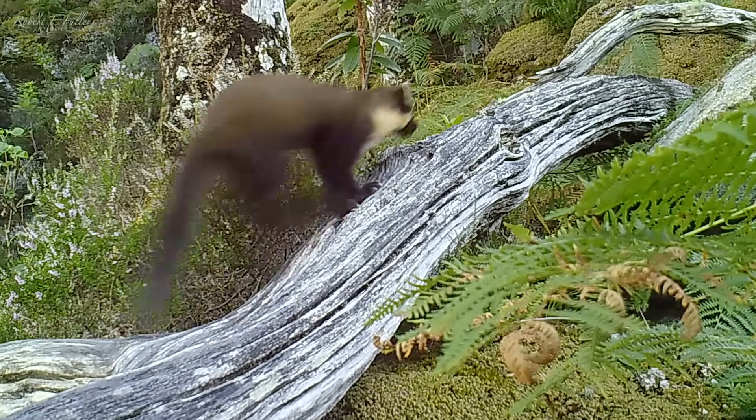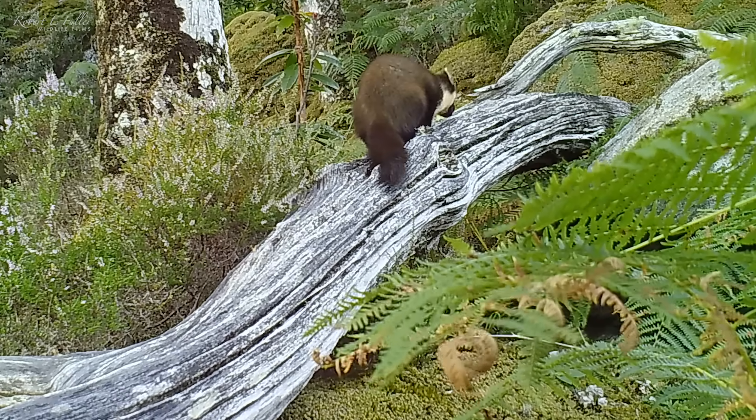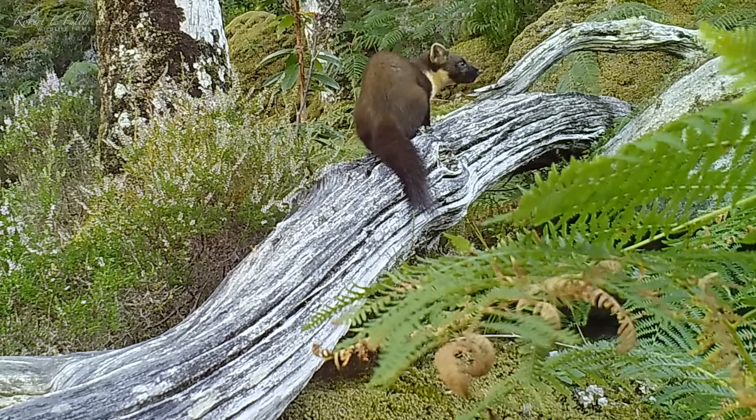In the wild, pine martens eat anything from fruit and berries to small mammals and birds. They really are expert hunters.